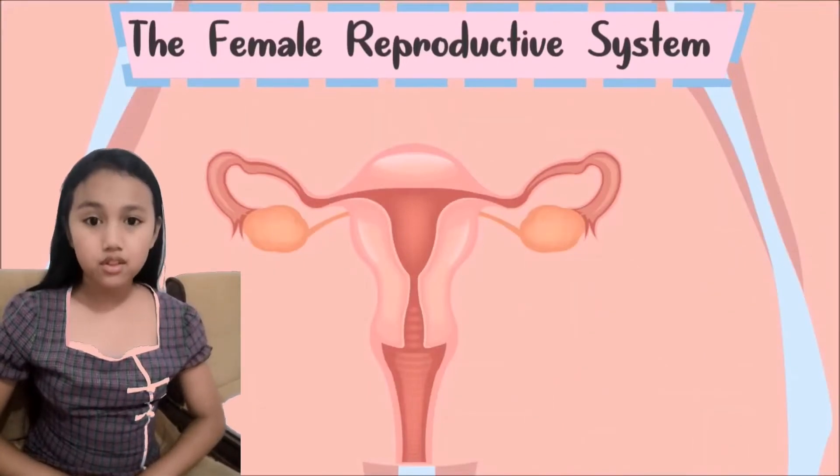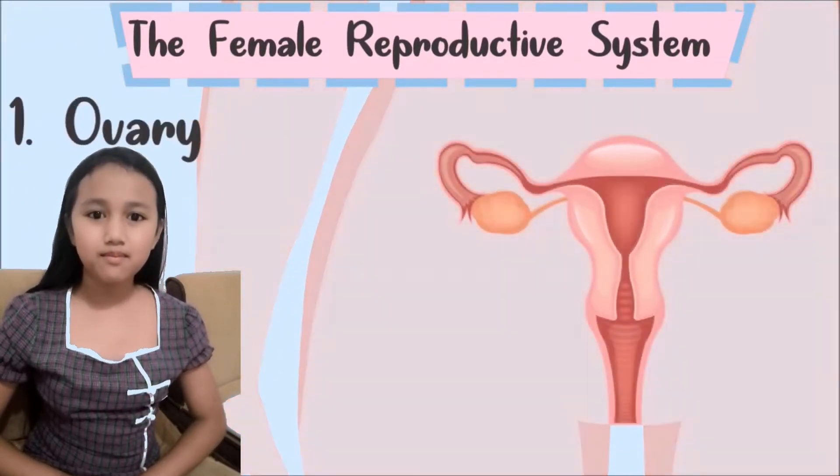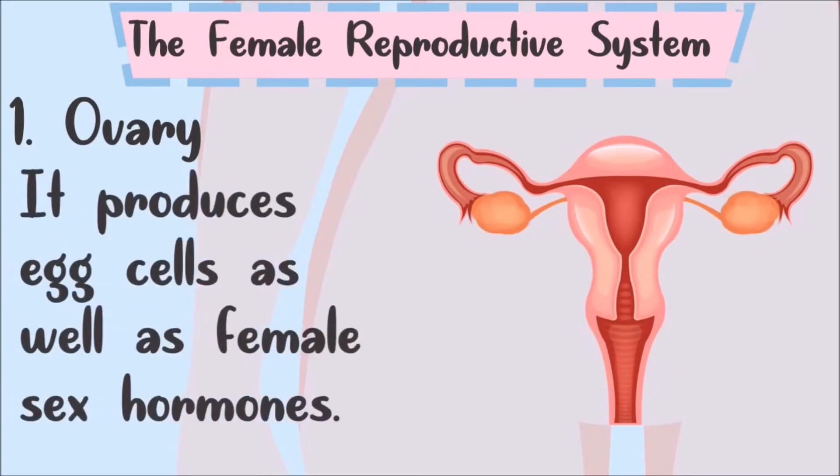Let's talk about the parts and functions of the female reproductive system. Number 1: Ovary. It produces egg cells as well as female sex hormones.